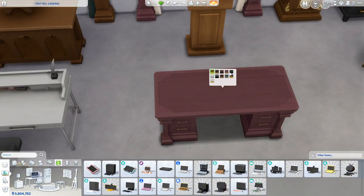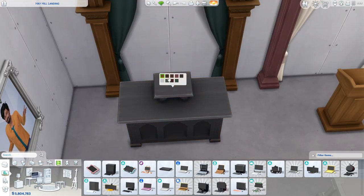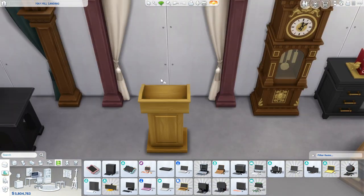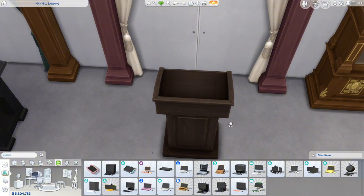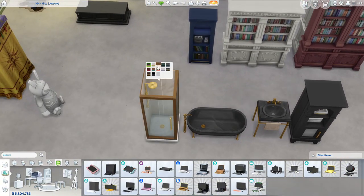We have an indoor memorial display — cute, comes in nice colors including plain white and plain black. Then we have a little speech podium. I just hate this wood color — it's so ugly, I'm sorry.